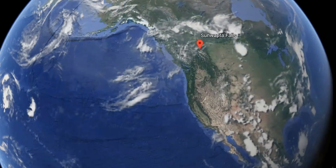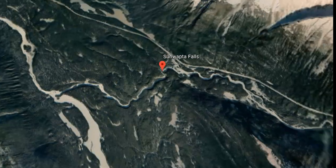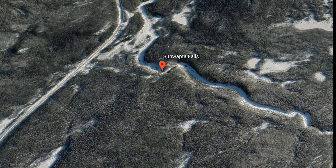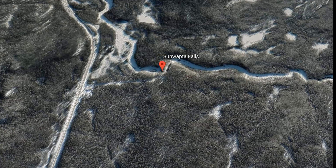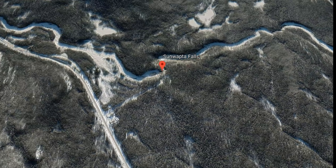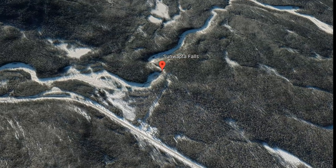Sunwapta Falls can be seen along the Icefields Parkway in Banff National Park, and it has stunning views at upper and lower falls that are fed by the Athabasca Glacier. You can have easy access to the upper falls from the viewpoint parking lot, and the footbridge provides the best view.